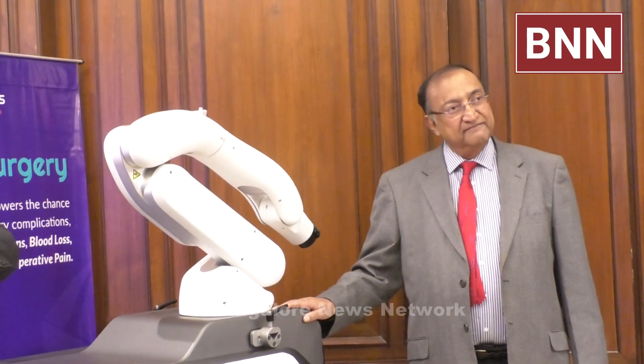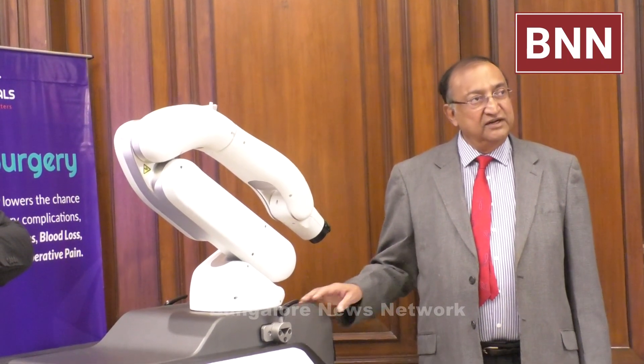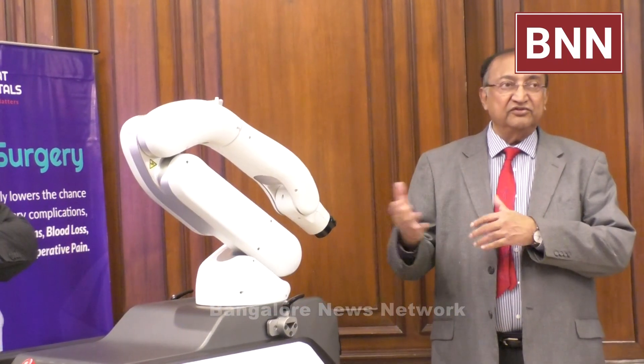As Dr. Ananya said, the machine is not the surgeon — it is the surgeon who operates the machine. This assists the surgeon in getting very high precision and accurate surgery, plus all the advantages that both doctors have described.